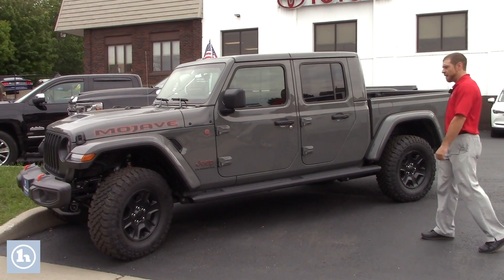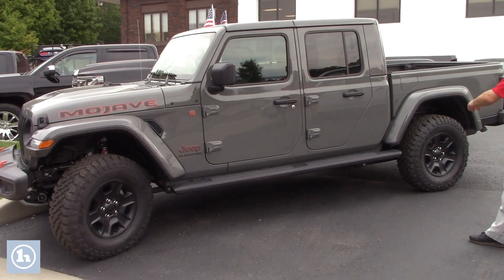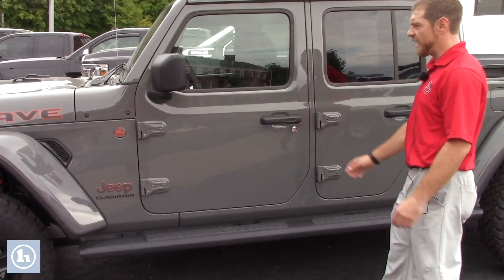It's a Gladiator obviously. You have your black wheels on there, you get your nice mudding tires. They got a nice black running board down the side of this thing so you can easily get in and out of it.